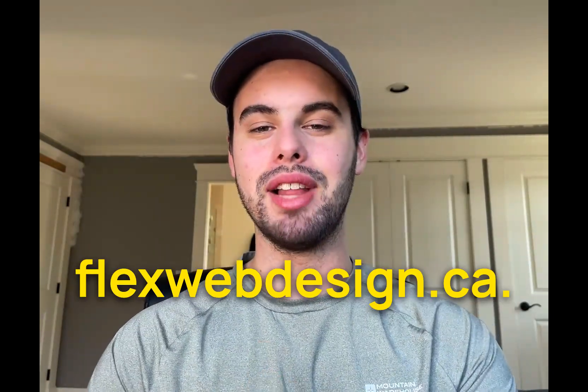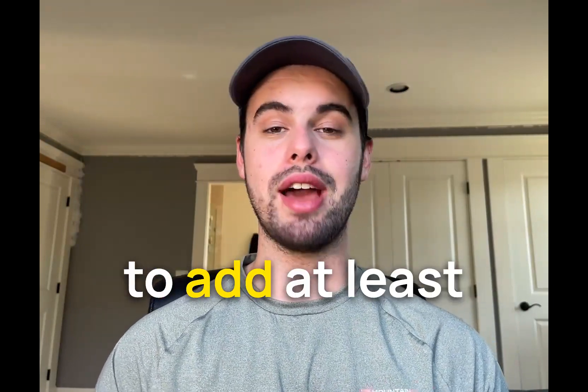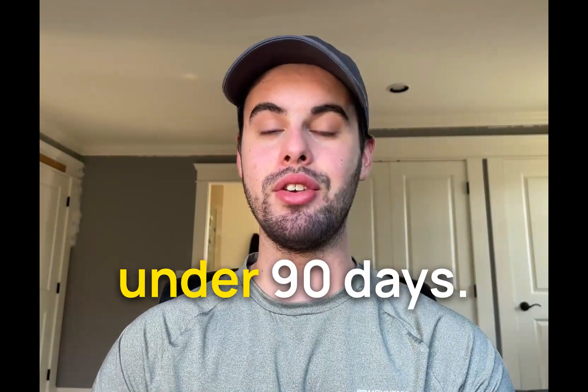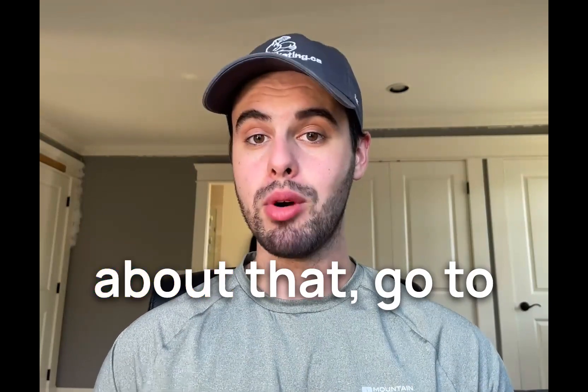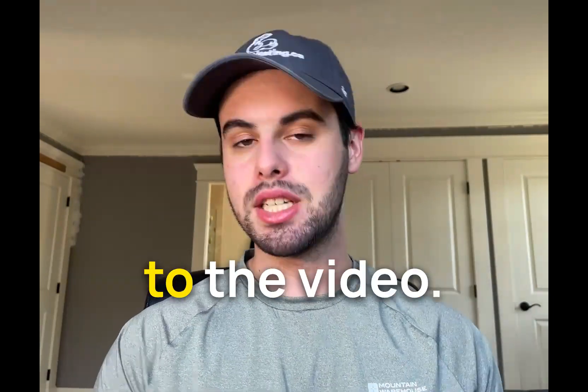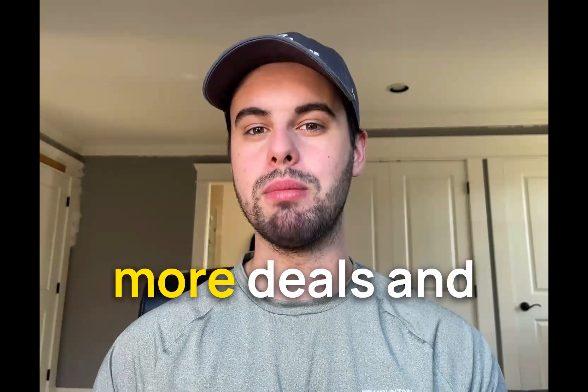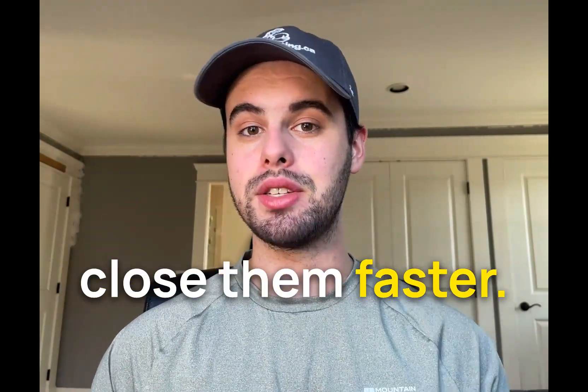My name is Steven. I run flexwebdesign.ca. We're a marketing agency and we work with contractors to add at least six figures to their business in under 90 days. If you want to learn more about that, go to flexmarketing.ca, check out the link in the description. But back to the video — I'm going to show you what your sales process should look like if you want to close more deals and close them faster.